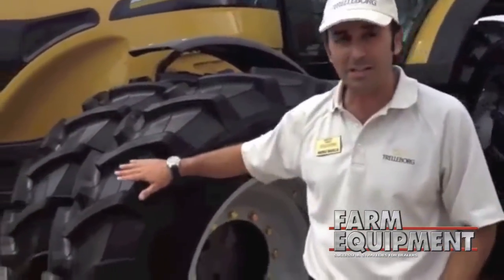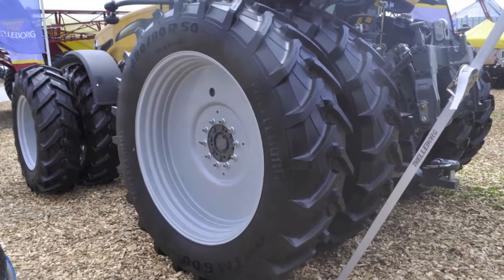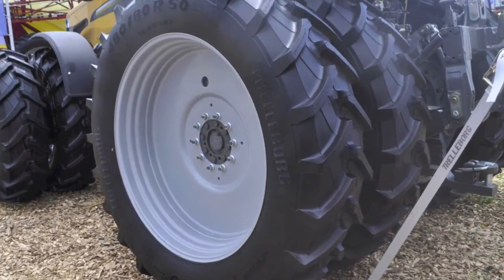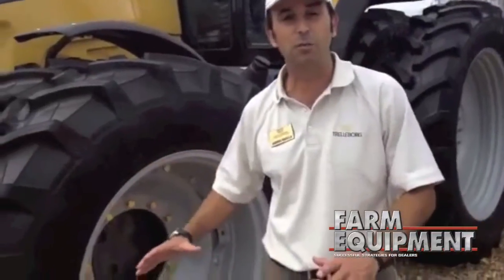This is a special patent — it's an inter-lug terrace design that ensures you have the best self-cleaning, which leads to high traction and, of course, high productivity.